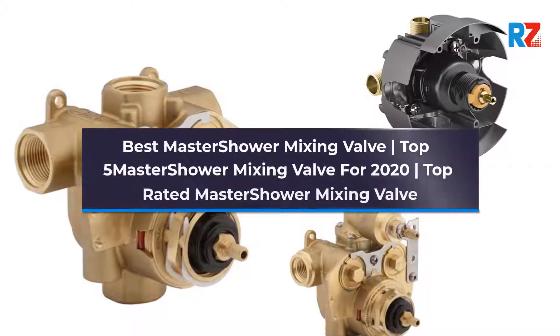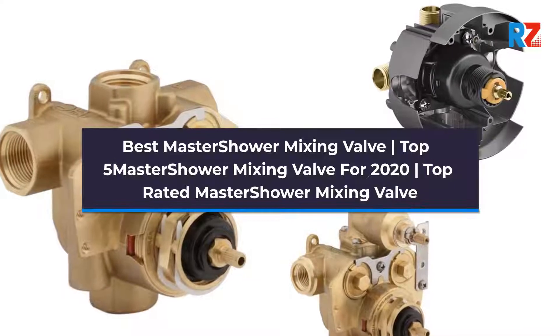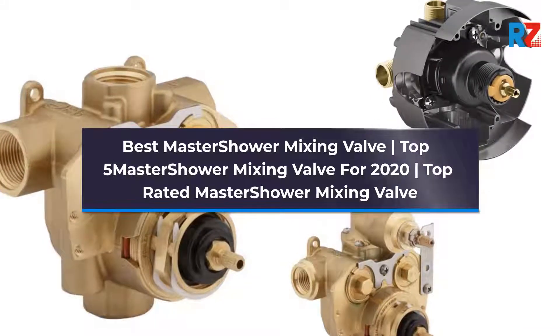Best Master Shower Mixing Valve. Top 5 Master Shower Mixing Valve for 2020. Top Rated Master Shower Mixing Valve.